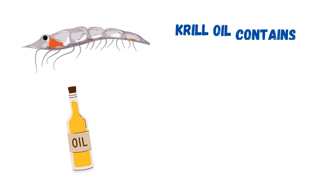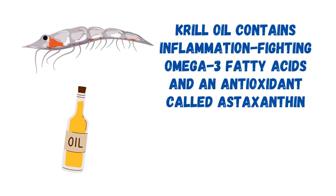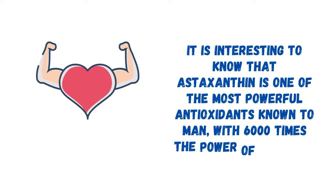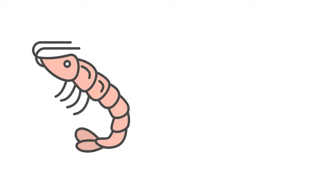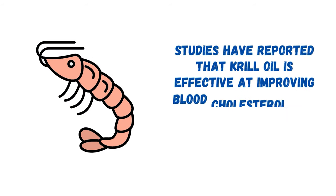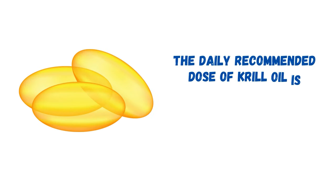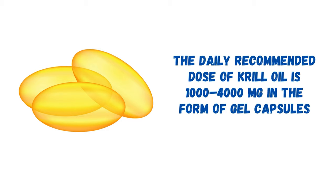Next, we have krill oil. Krill oil contains inflammation-fighting omega-3 fatty acids and an antioxidant called astaxanthin, which is one of the most powerful antioxidants known to man, with 6,000 times the power of vitamin C. Studies have reported that krill oil is effective at improving blood cholesterol, fat levels, and other risk factors for heart disease. The daily recommended dose of krill oil is 1,000 to 4,000 mg in the form of gel capsules.